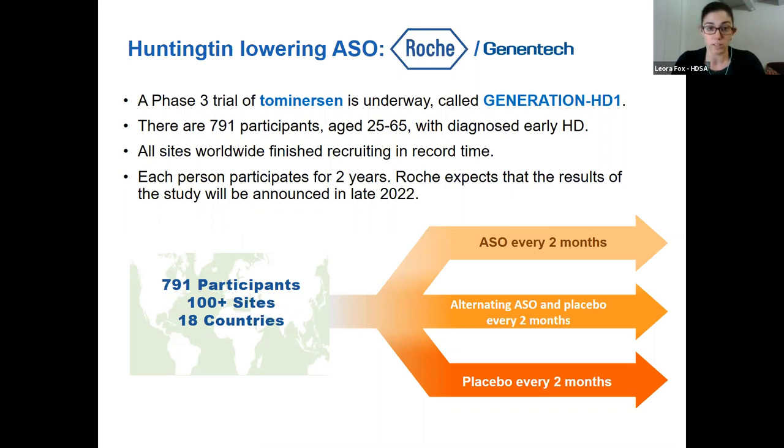There are nearly 800 people participating at more than 100 sites in 18 countries, and this trial recruited in absolutely record time — Roche has shared that it was their fastest recruiting trial in the history of this huge company, which speaks to the strength and engagement of this community. Everyone in this trial will participate for two years, receiving spinal injections and undergoing evaluations every two months. Roche recently announced that they expect to share trial results in 2022. Their earlier trials did show that it could lower Huntingtin, but whether that will be meaningful in people is what this phase three trial is testing.